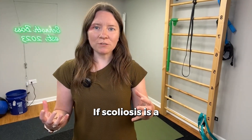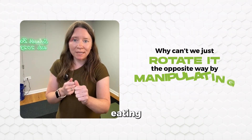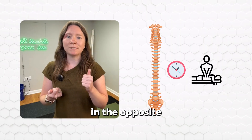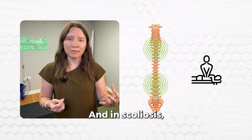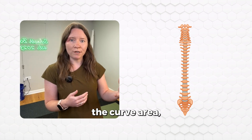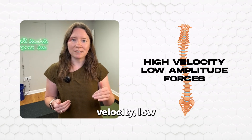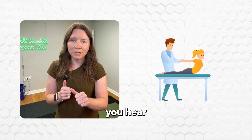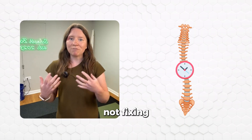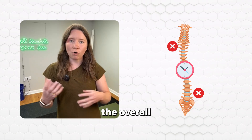This is another question I get a lot: if scoliosis is a rotation of the spine, why can't we just rotate it the opposite way by manipulating or cracking the back? Well, here's the problem. Even if a manipulation temporarily moves the spine in the opposite direction, you're still introducing segmental motion, and in scoliosis, that can be a little bit risky. The more movement we allow in the curve area, the more potential there is for the curve to worsen. Plus, spinal manipulations involve high velocity, low amplitude forces — that's the quick thrust you hear as the crack in the back. While that might relieve pain short term, it's not fixing the curve; it's just giving you temporary relief or temporary alignment without addressing the overall asymmetry.